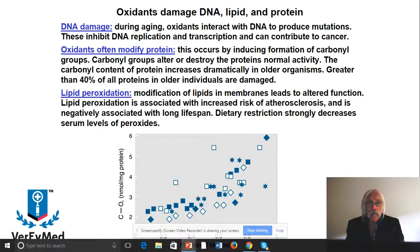Oxidants can also modify proteins themselves by making a carbonyl group — that's the product of the oxidation reaction on the polypeptide backbone. Carbonyl groups alter or destroy protein activity and function, and for enzymes, we're talking about specific activity. The carbonyl content of proteins has been known to increase with age. As you get older, you increase the amount of carbonyl content, and increasing carbonyl content decreases protein activity.